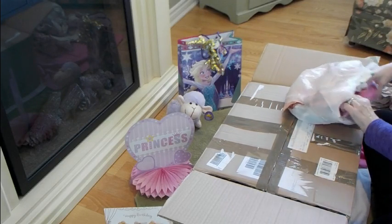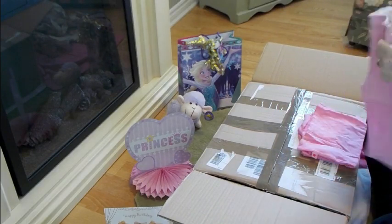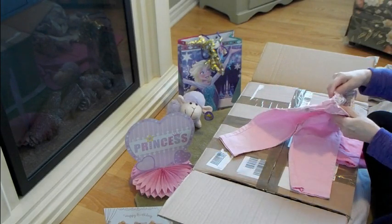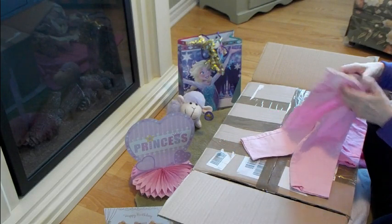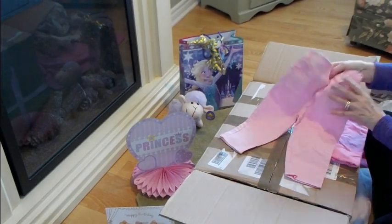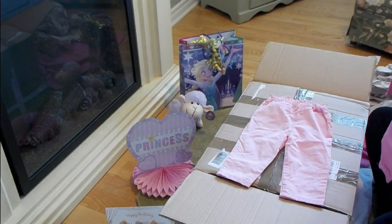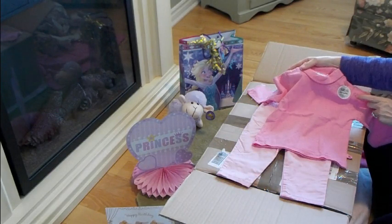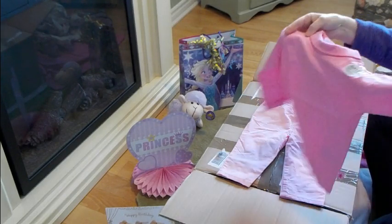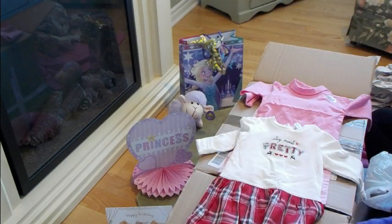We've got some other little outfits in here. Some cute little jeans — they're by Baby, size 6 to 9 months. Look at the flower — they have little flowers there and there. Little jeans, so cute. And then here's a sweet little pink top, 6 to 9 months. That'll go nice with the jeans. Little outfits, very cute.